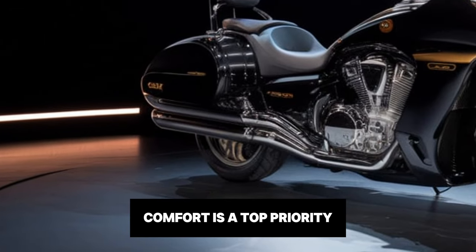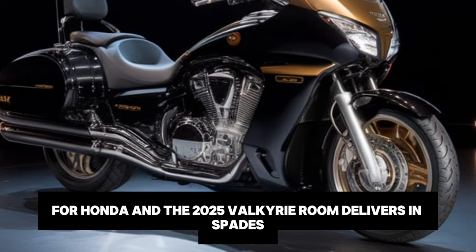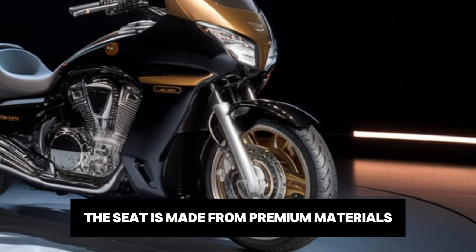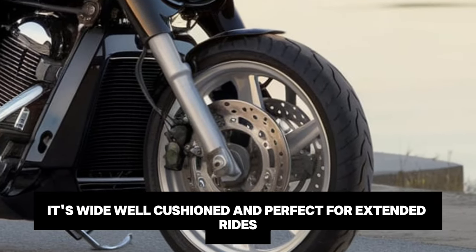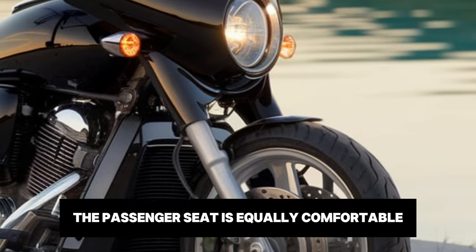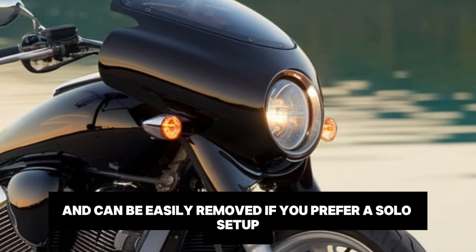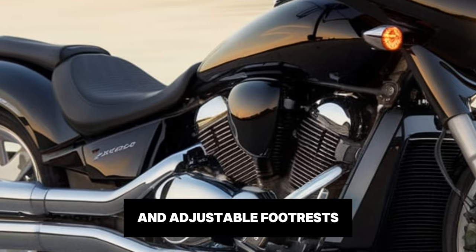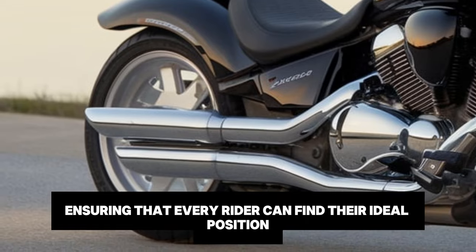Comfort is a top priority for Honda, and the 2025 Valkyrie Rune delivers in spades. The seat is made from premium materials and designed for maximum support — it's wide, well cushioned and perfect for extended rides. The passenger seat is equally comfortable and can be easily removed if you prefer a solo setup. The bike also features heated grips and adjustable footrests, ensuring that every rider can find their ideal position.